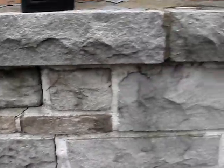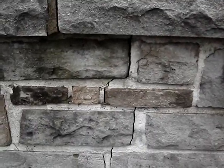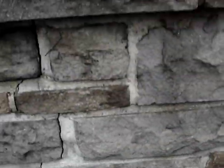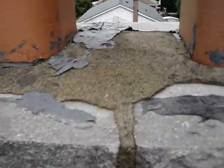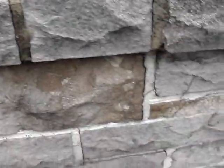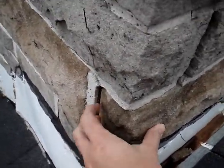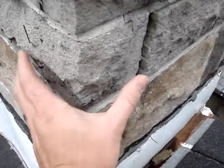Here we're looking at this beautiful stone chimney. See the cracking? Definitely have someone come in — a professional mason — to come in and fix all these cracks. There are actually some loose ones in certain areas. We came across this one here; it's actually loose in here. Some of them are loose here.